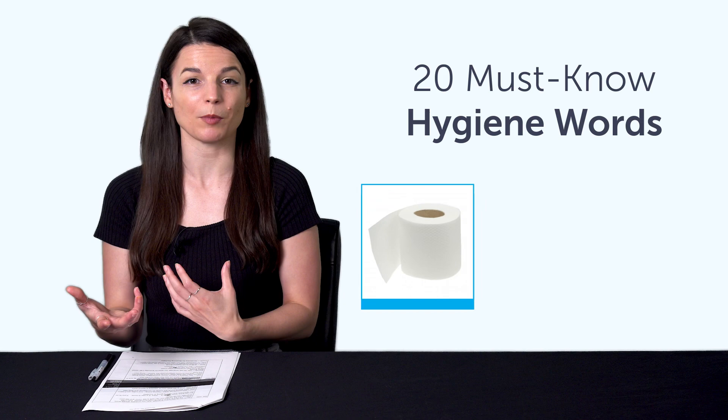Third, 20 must-know hygiene words. If you're learning a language but don't know how to say toilet paper, soap, or toothpaste, then you need this one-minute vocabulary lesson.